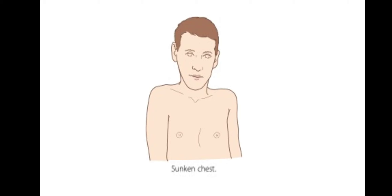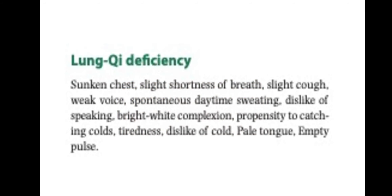Here we can see what the sunken chest might look like. For lung chi deficiency, there will be a sunken chest and slight shortness of breath, slight cough, weak voice, spontaneous daytime sweating, dislike of speaking, bright white complexion, propensity to catching colds, tiredness, dislike of cold, and the tongue will be pale and the pulse will be empty.